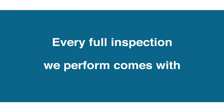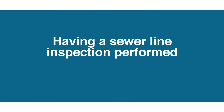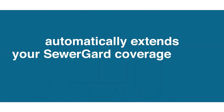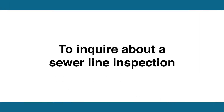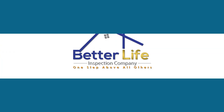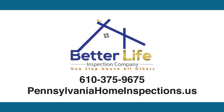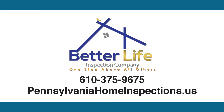Finally, every full home inspection we perform comes with SewerGuard. Having a sewer line inspection performed automatically extends your SewerGuard coverage to a full 12 months. To inquire about a sewer line inspection or to schedule your next home inspection that comes with SewerGuard, contact Better Life Inspection Company at 610-375-9675.